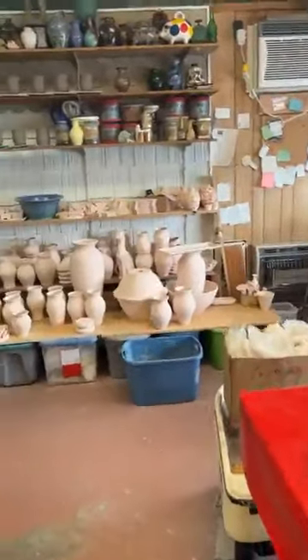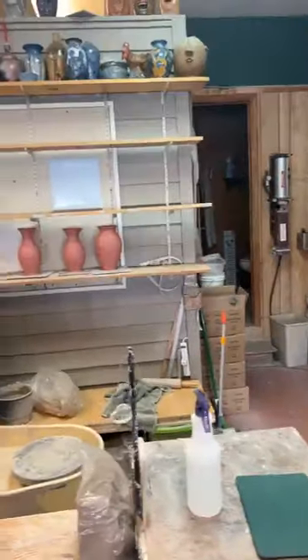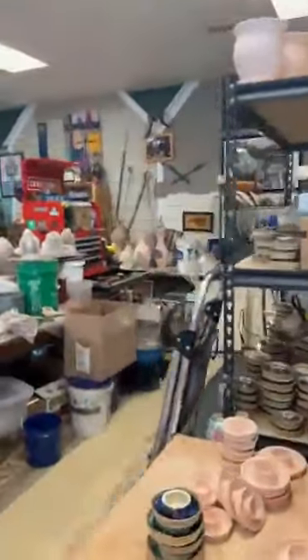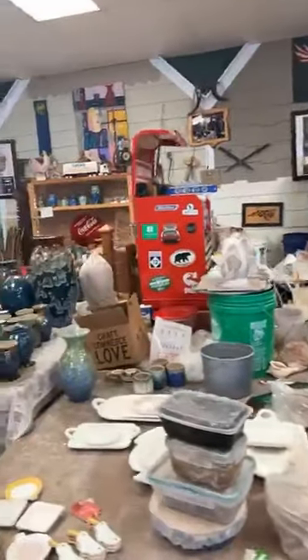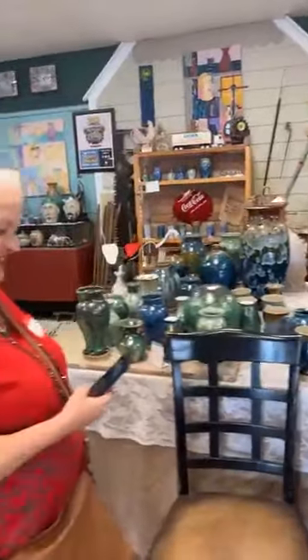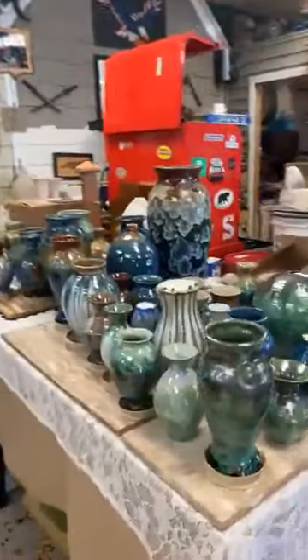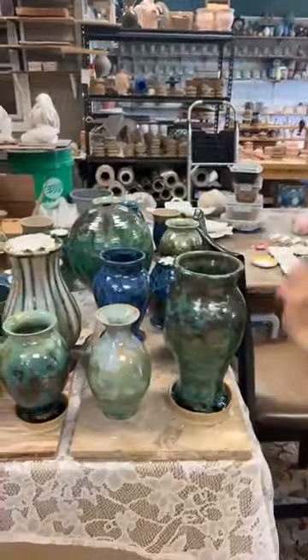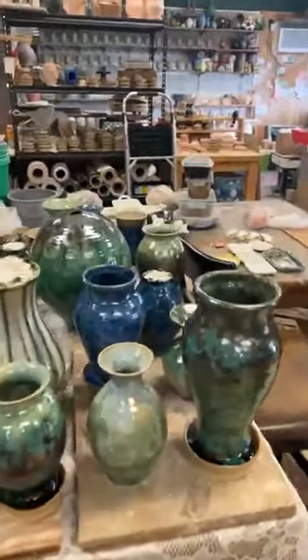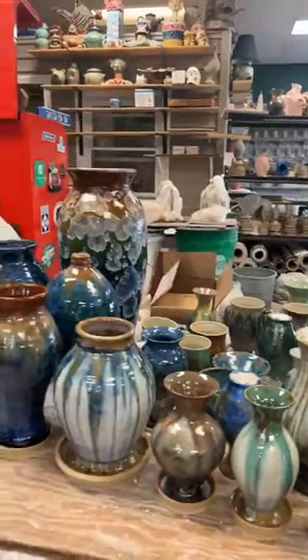So this is their working side, y'all. Y'all got a lot of inventory. And here is their working area. Oh wow, look at that vase. Isn't that beautiful? And there's Janet. Let me just show y'all what they've got. That is beautiful. Oh, that's beautiful.